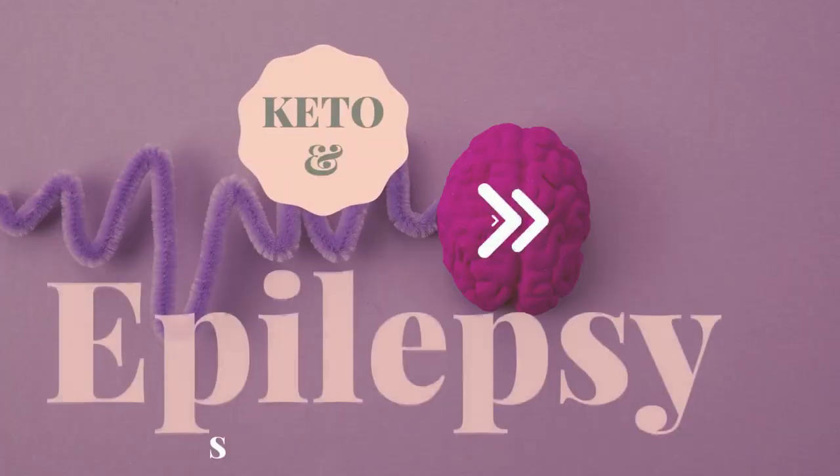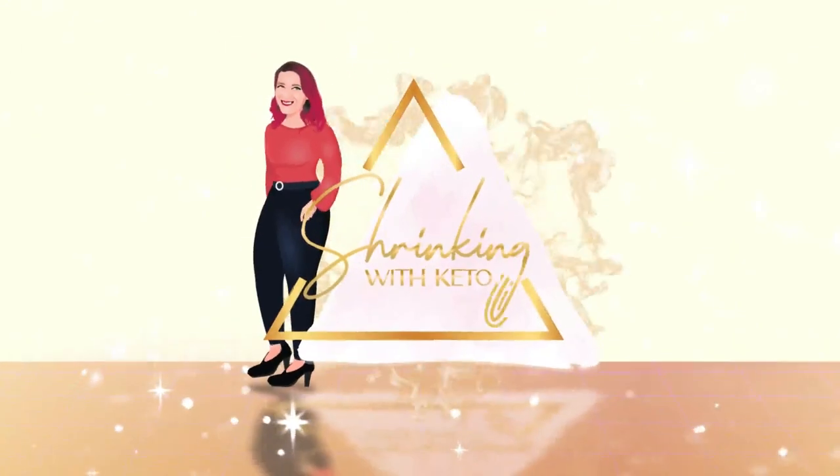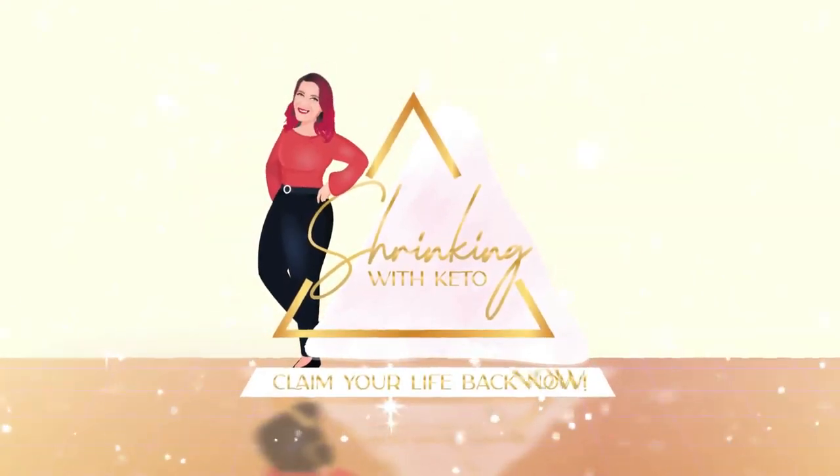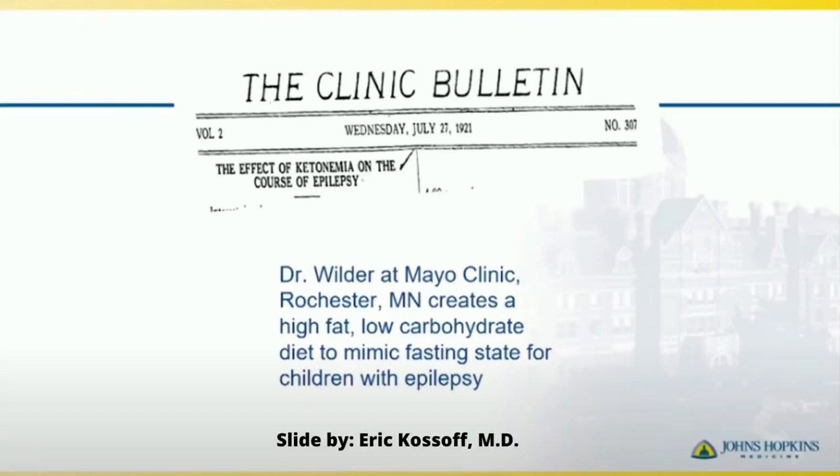The ketogenic diet has been called a fad diet, a new fashionable way of eating, but it really is not. In this video, we're going to go over what a ketogenic diet looks like for an epileptic patient. The truth is that the ketogenic diet has existed since ancient Greece, and it actually resurfaced in 1921 when Dr. Wilder at Mayo Clinic created a high-fat, low-carb diet in order to mimic fasting for his epileptic patients.